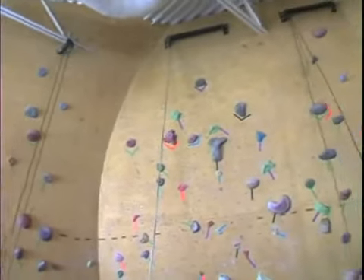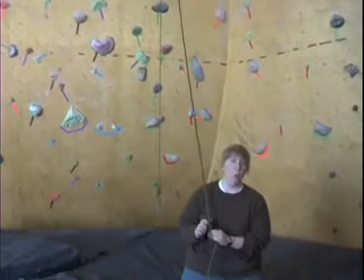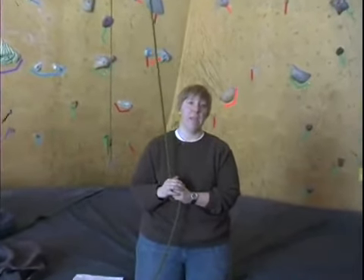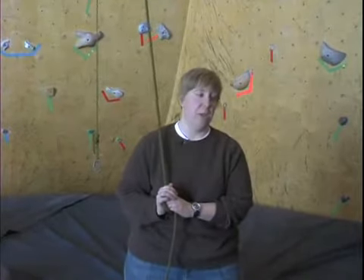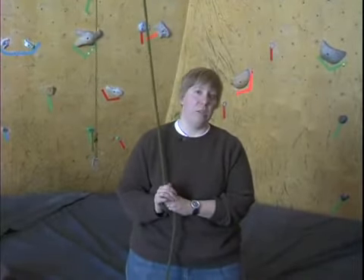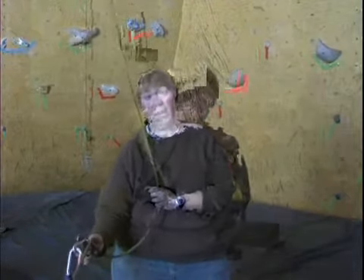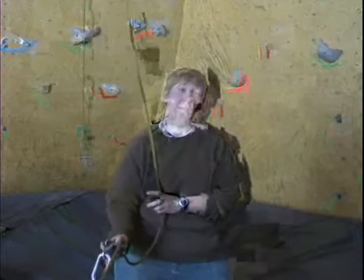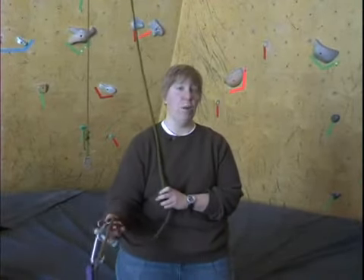Check with your local climbing gym, or maybe even your local YMCA — sometimes they have indoor rock climbing walls. Check with them first to see if they have the carabiners, daisy chains, ropes, and the gri-gri belaying system, or other different belaying systems. Check with your local gym and ask them to train you on how to appropriately belay.